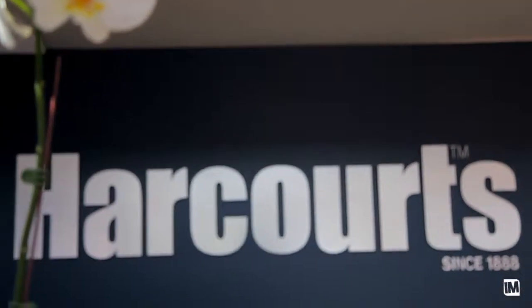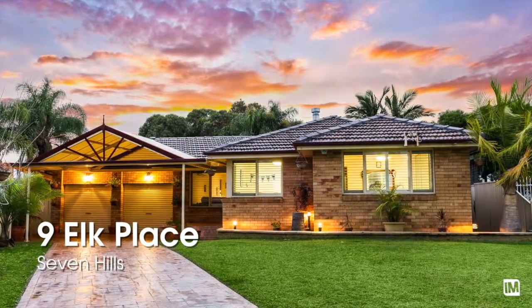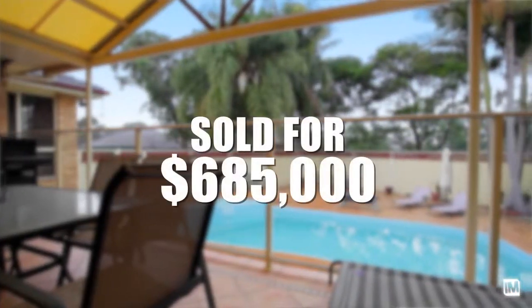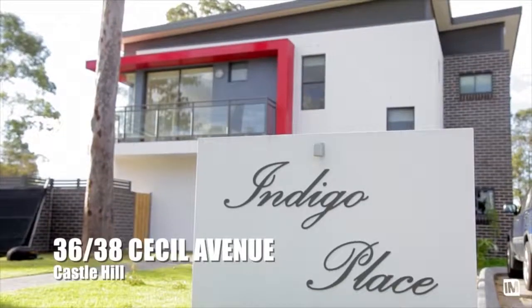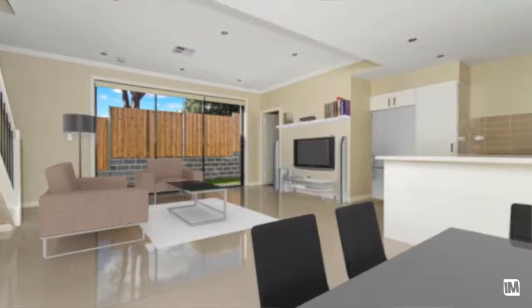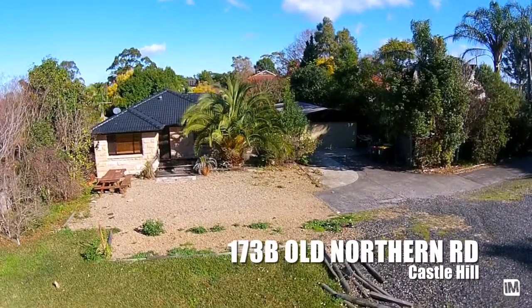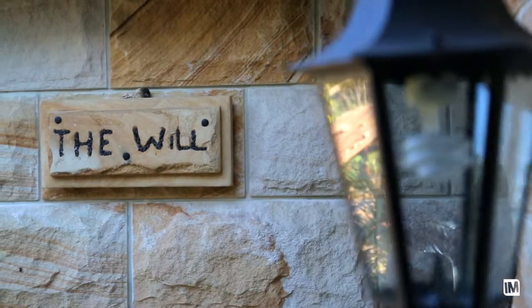To start things off, we had 9 Elk Place in Seven Hills — that one went to auction, strong bidding, sold for six hundred and eighty-five thousand dollars. 8 of 36-38 Cecil Avenue in Castle Hill, a townhouse, went to auction and sold for a massive eight hundred and seventy-five thousand dollars. 173B Old Northern Road, Castle Hill, went to auction, passed in, and sold afterwards for seven hundred and ninety thousand.